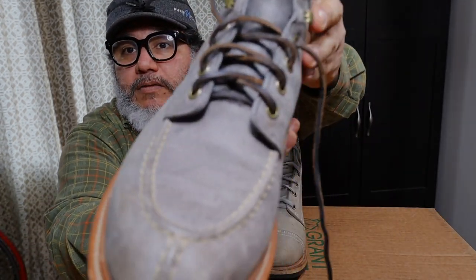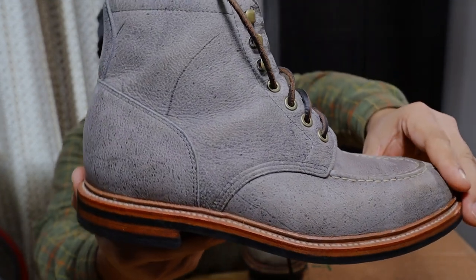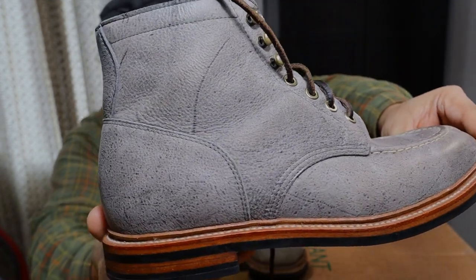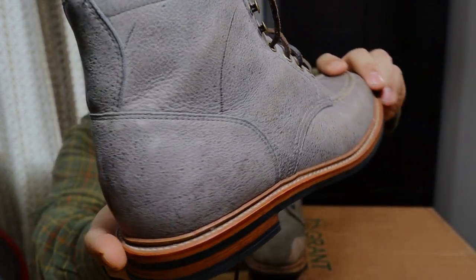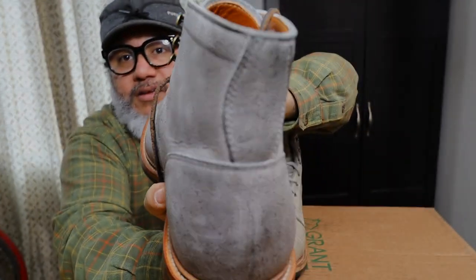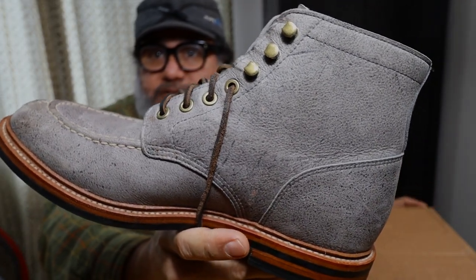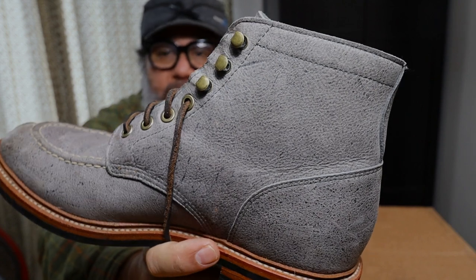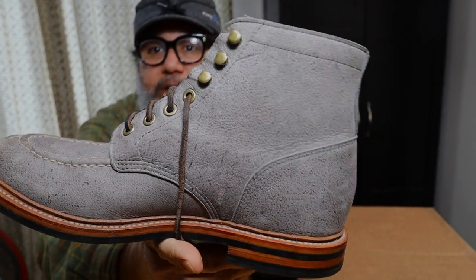This one here is Kudu leather. By nature, Kudu being a wild animal, the leather also has a lot of character. It's a bit of resistant leather from the same tannery — really, really good for footwear. Very lightweight leather.